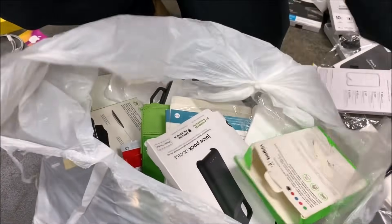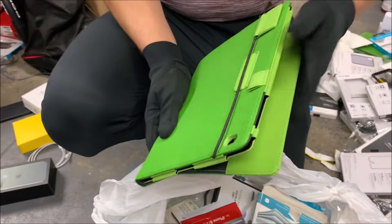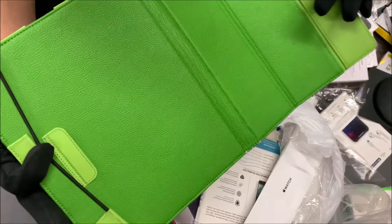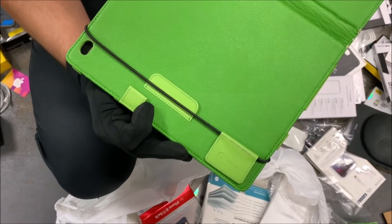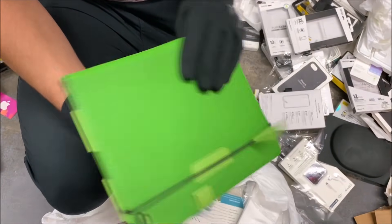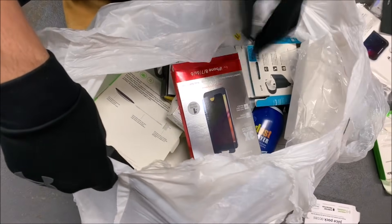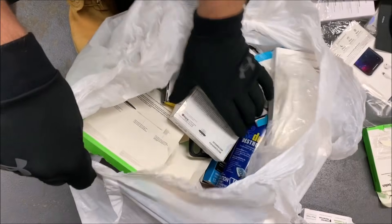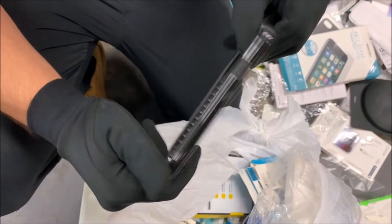Right off the bat we got an iPad case. This thing is basically brand new — it's a Splash case. Haven't heard of that brand, probably a cheaper brand, but either way it's a nice case.